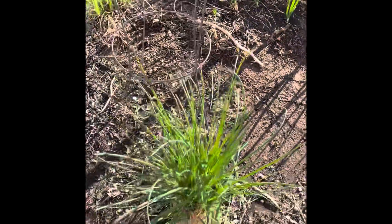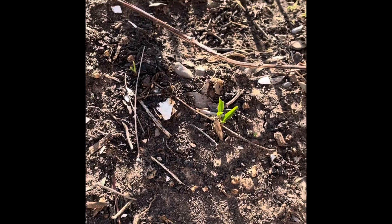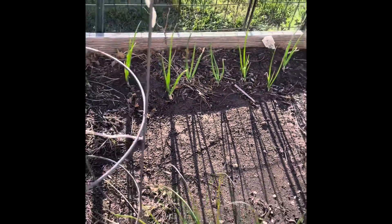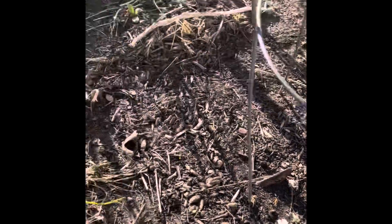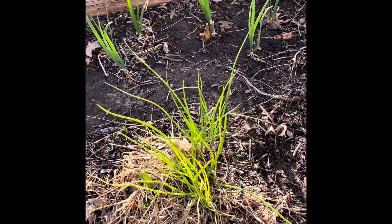So here's some little plants. They're supposed to be basil, I think. And right here is supposed to be some jalapeños. There's supposed to be a tomato here somewhere. And these chives don't look too great, but they're there. They'll probably perk up.